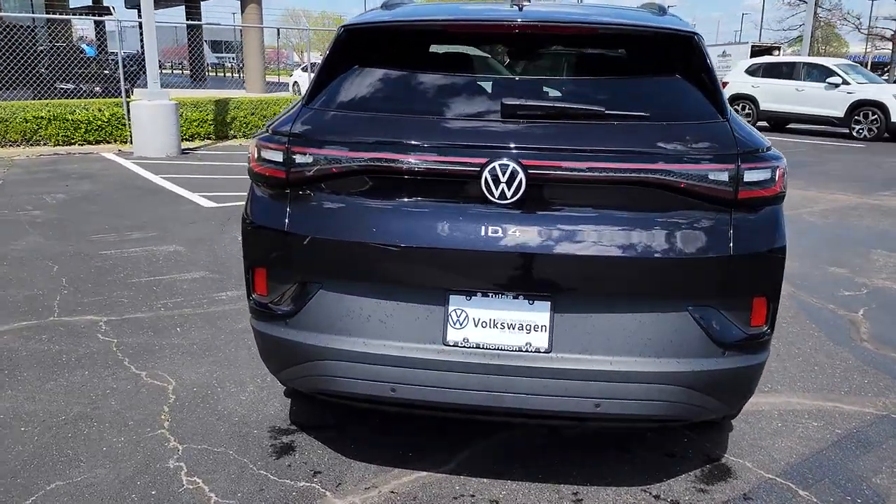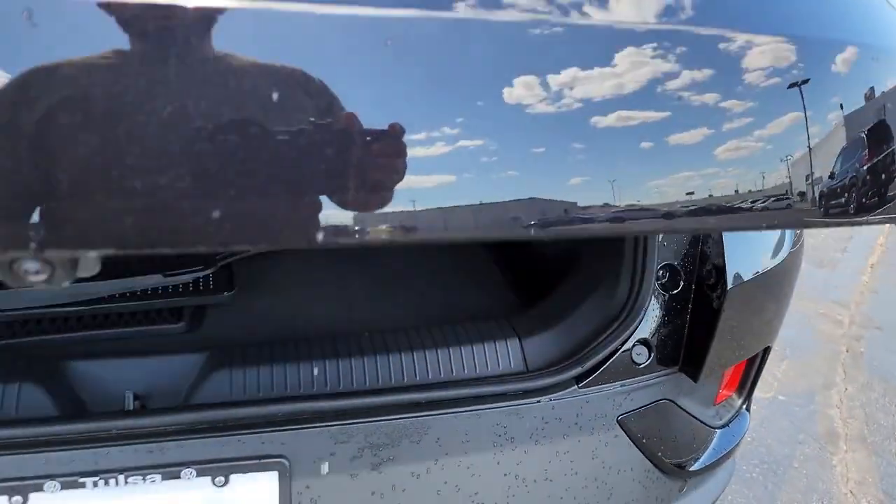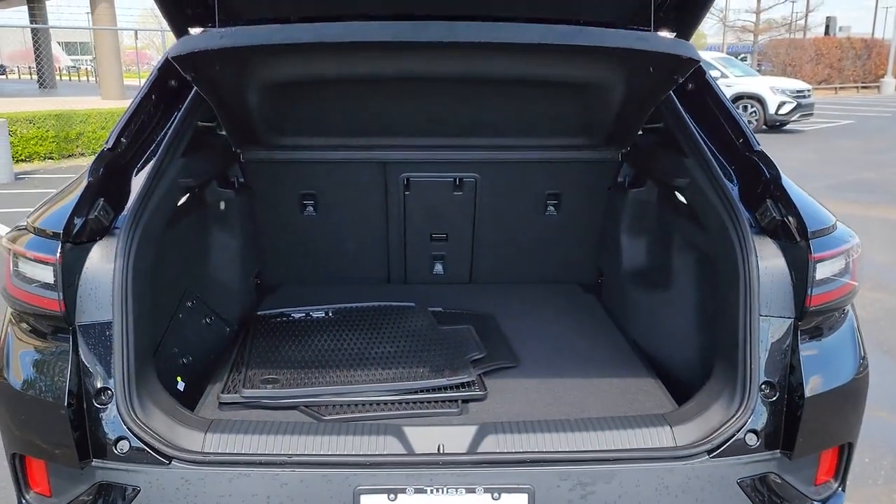Earth-friendly efficiency and flexible charging options help you make the most of every journey. The following are some of this vehicle's highlighted options.